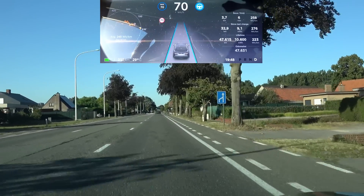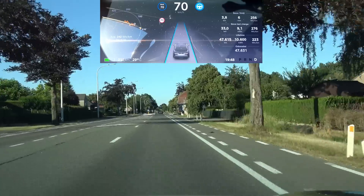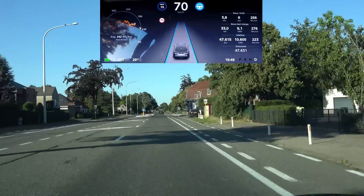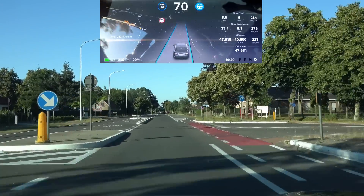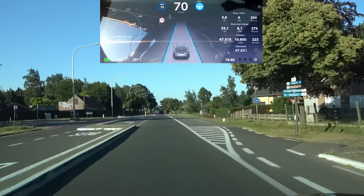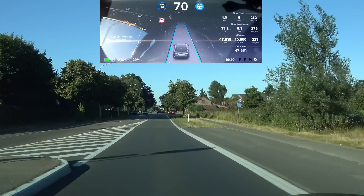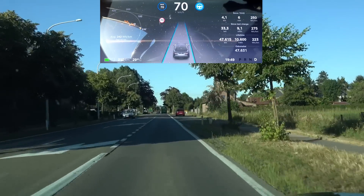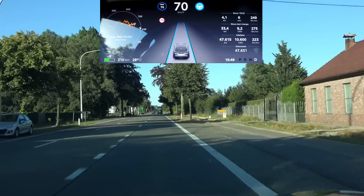The second part of the test is a little intersection. I know autopilot is not supposed to work on intersections, but there are quite good lane markings here. It's still going straight without any hesitation, so I like the way it handles that one.